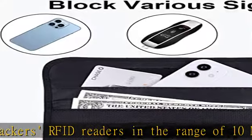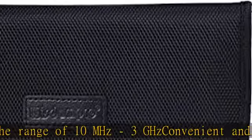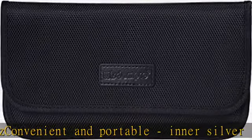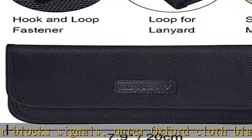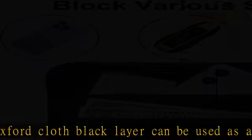Modern and fashionable design. Blocks cell phone signal — if you don't want to answer the phone, you can put the phone in the silver layer pocket of the bag and close it, then the phone will be disconnected. This bag can also block cell phone GPS signal to prevent tracking and protect your privacy.